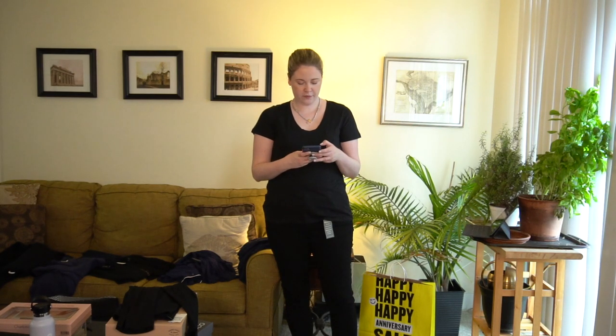Hey guys, so as you can see we're doing something a little bit different today. Today is going to be a try-on of some of the items I've purchased from the Nordstrom Anniversary Sale. I'm sure you're tired of seeing these videos but I just wanted to kind of do it for myself as well. As I'm filming this it is the Saturday before the sale ends.